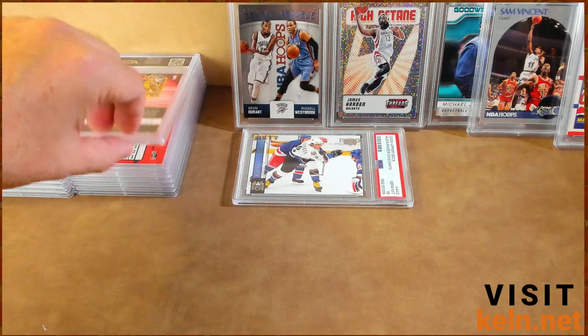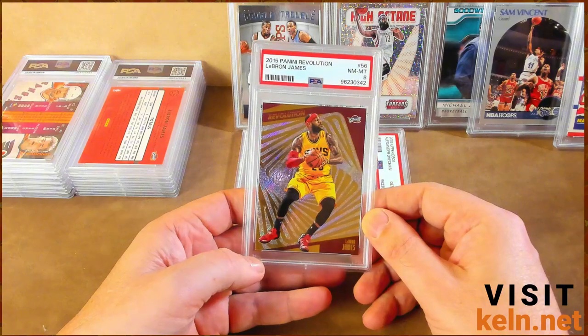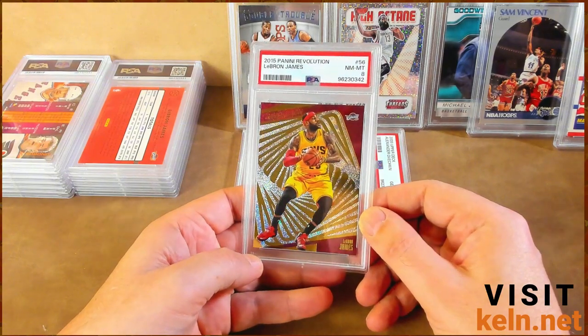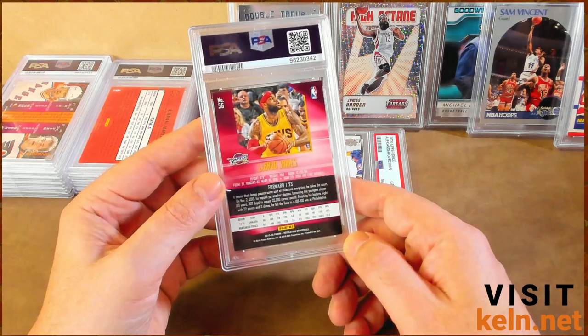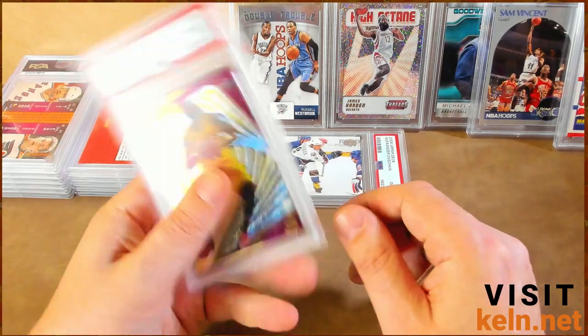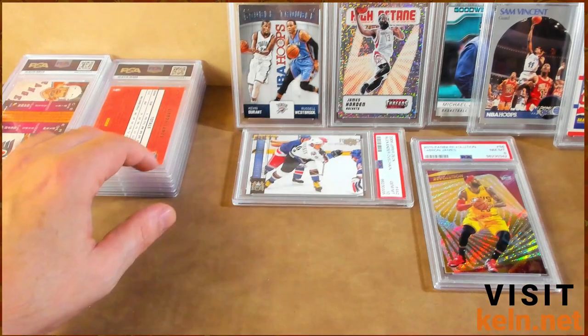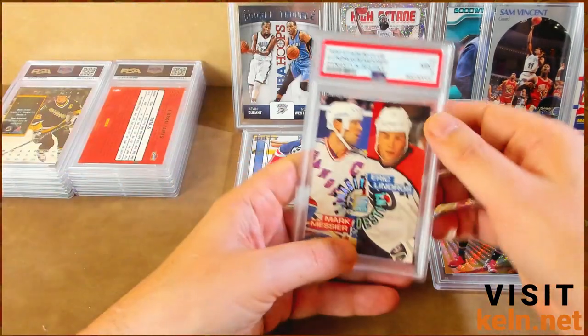We see this LeBron sitting there. I don't remember which one it was. That sucks — I definitely would not have sent this card in if I didn't think it was going to get a 10. There's a little corner damage. Again, probably wouldn't have sent that in. There's another LeBron. Messier and Lindros — this is a dope card. Nine.